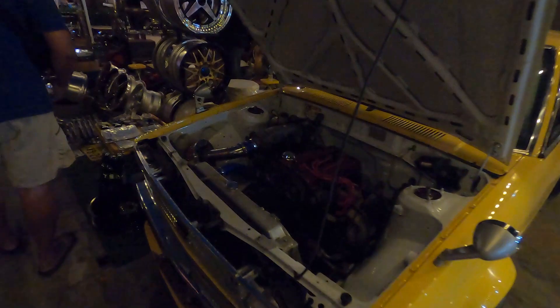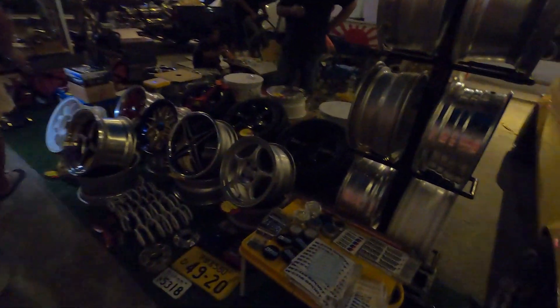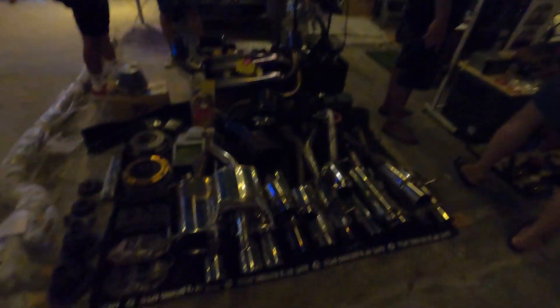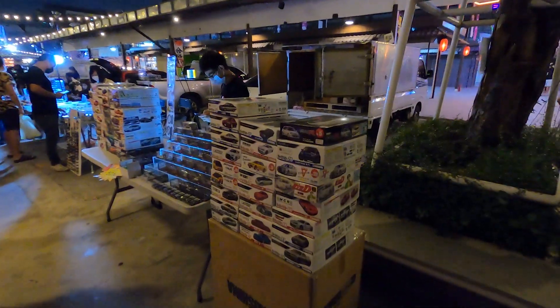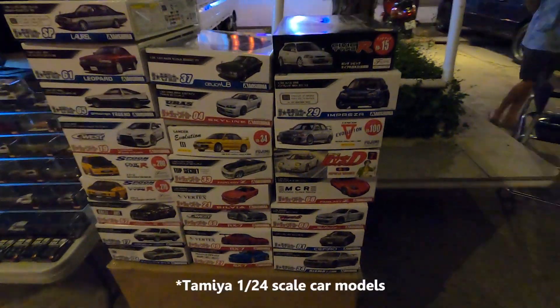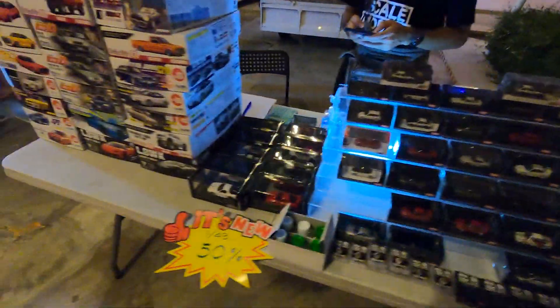Not gonna lie, this JDM flea market is a lot cooler than the car meet itself — it's super dope. You could just show up to this market and randomly buy an exhaust. And for all my OGs out there, you know about these Tamiya 1-scale car models — if you're a real one, you know about this. These are classic, man.